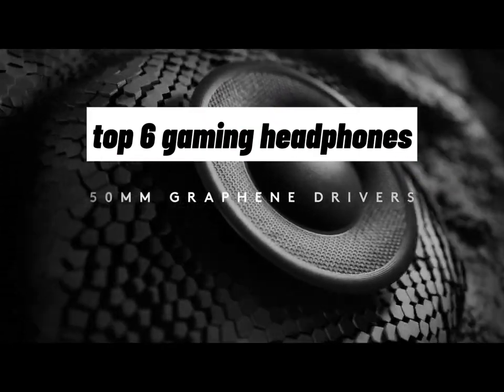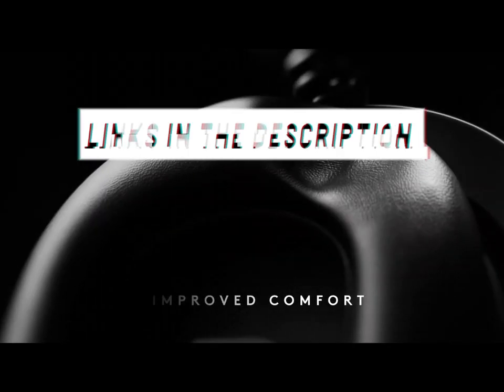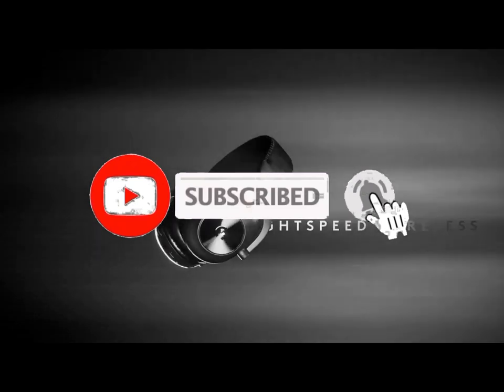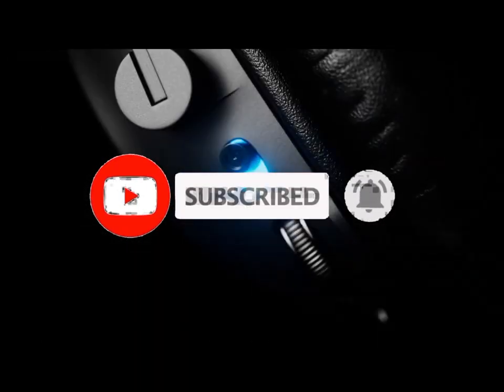So guys, that's all for the top 6 gaming headphones. The links of all products are given in the description, which are updated for the best prices. Subscribe to our channel for more videos. We'll meet in the next video — till then, take care, bye.